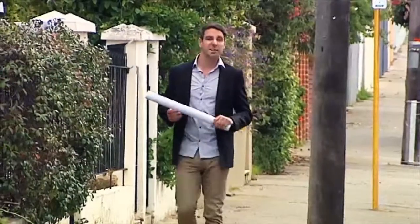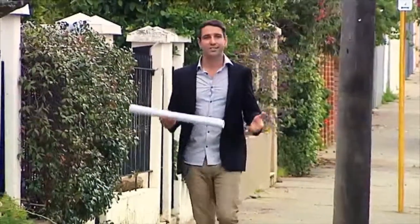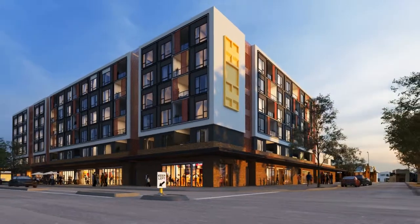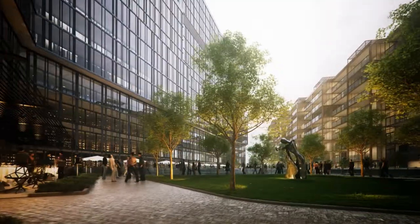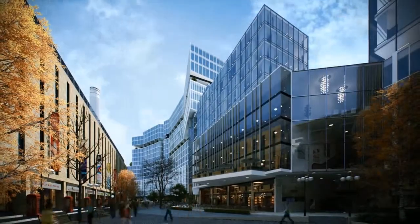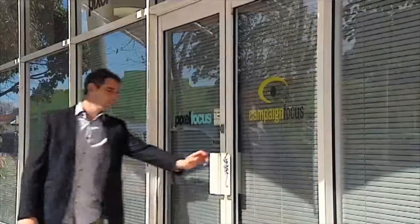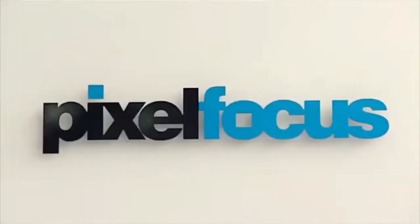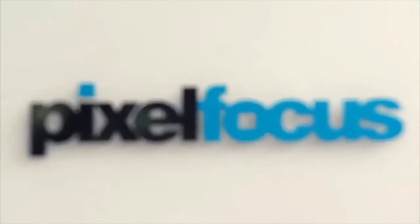Selling apartments off paper plans can be confusing, boring, and now it's a thing of the past. A local West Aussie company called Pixel Focus are turning lifeless flat paper floor plans into lifelike photo-real 3D visuals. Pixel Focus is a leading edge architectural 3D animation studio that specialises in high-end stills and animation fly-throughs.